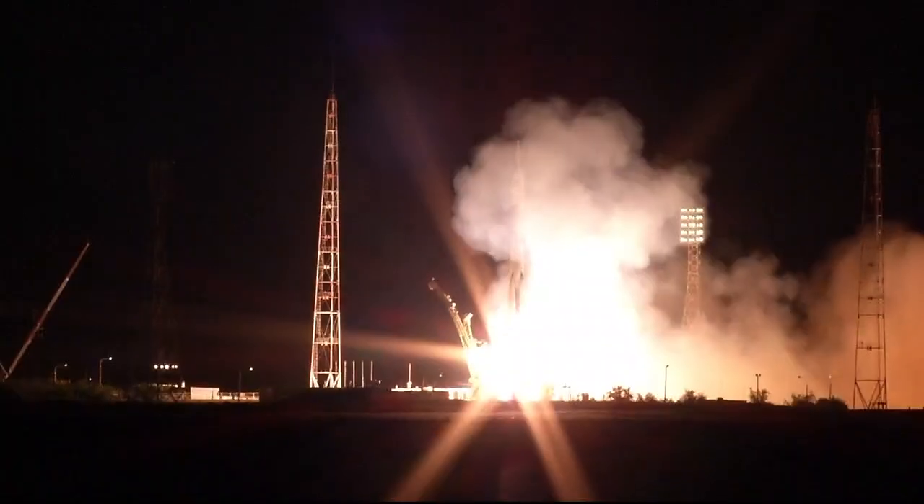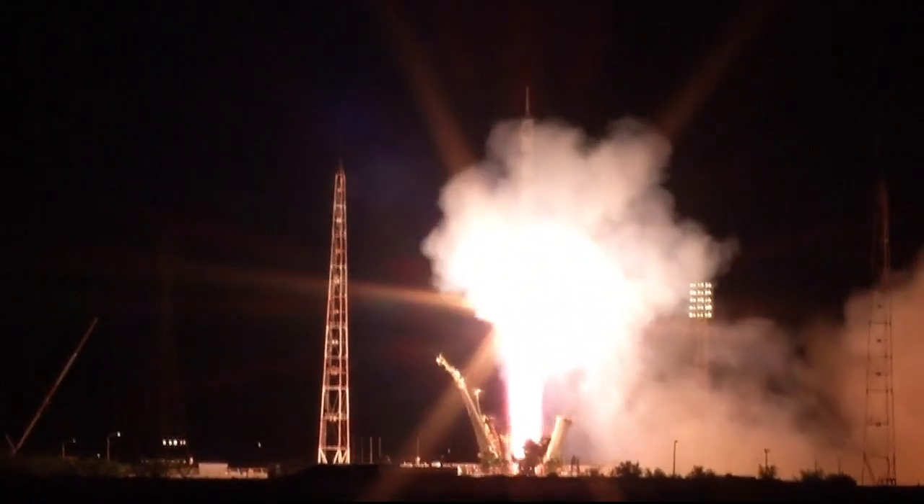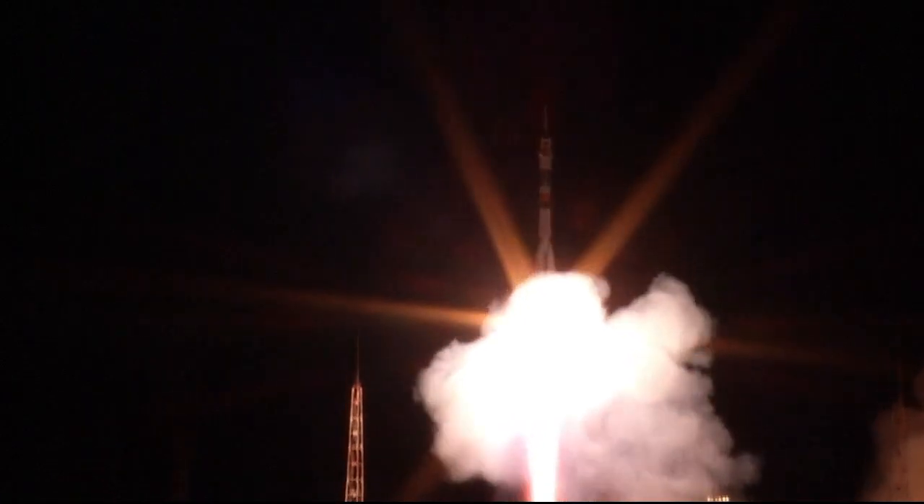We have liftoff. Liftoff of the Soyuz TMA-17M on its way to catch up with the International Space Station, five hours forty-three minutes from now.